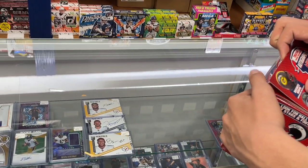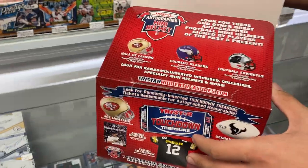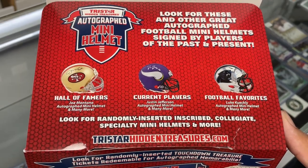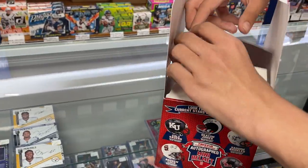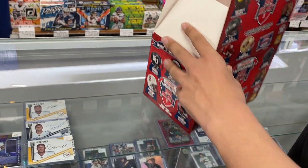The suspense is killing me here. There's a double flap — they're breaking it down: Hall of Fame, current player, and football favorites. There's a breakdown of what's in the case, and they're guaranteeing so many Hall of Fame and so many current.